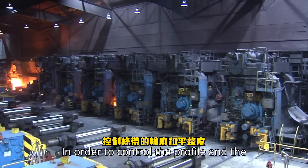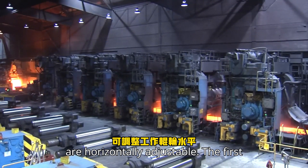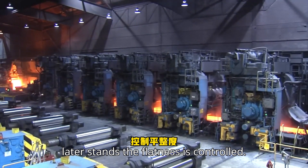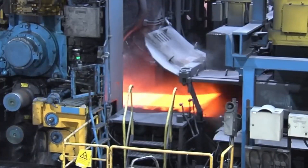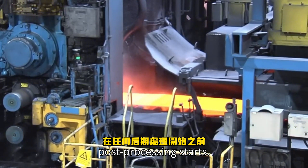In order to control the profile and the flatness of the strips, the working rolls are horizontally adjustable. The first stands control the profile and in the later stands the flatness is controlled. It is very important to have a correct strip profile and flatness before any post-processing starts.